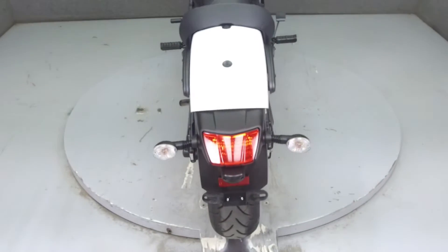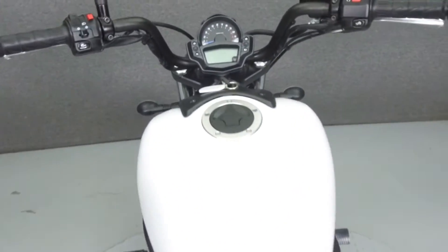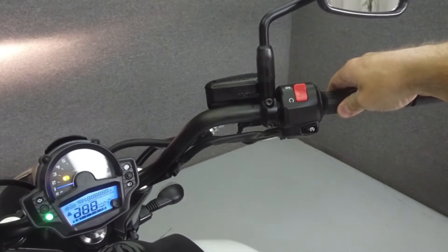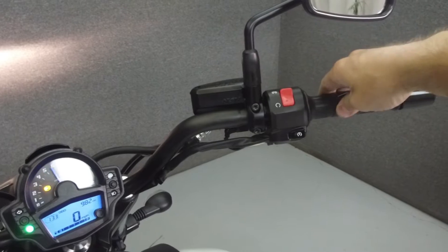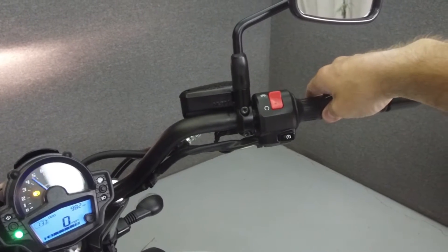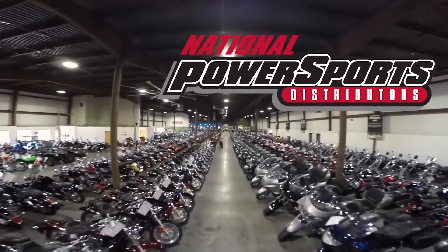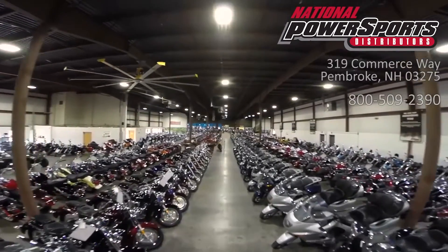This bike comes equipped with ABS. This vehicle has been fully serviced, detailed, and comes with a 90-day nationwide warranty.